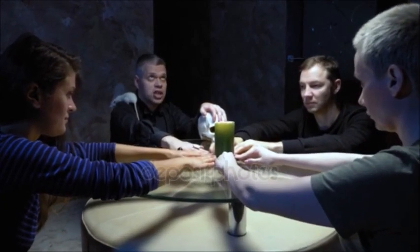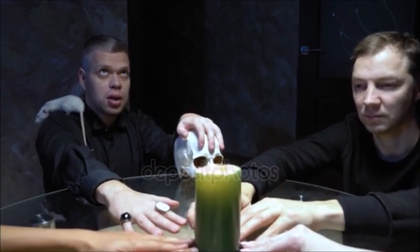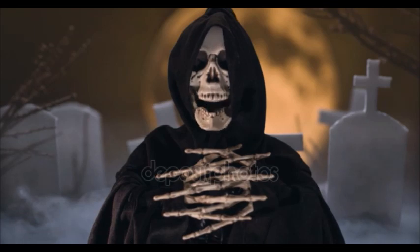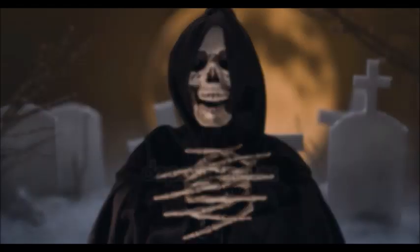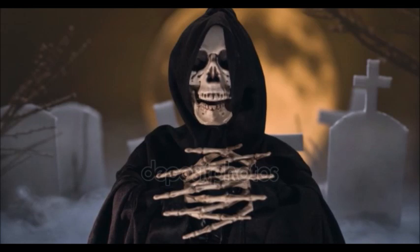J'ai trouvé quelques témoignages de personnes qui ont vraiment été dans les lieux. La première personne dit : « Il y a des entités ici qui ne sont pas agréables. Sur les 5 d'entre nous qui étions là quand on a filmé, 3 ont été tourmentés par des entités. Et quand nous sommes rentrés chez nous, elles nous ont suivis. Ce n'étaient pas des entités habituelles, c'était démoniaque. Istana Woodnunk est utilisée pour des cultes sataniques — le palais leur est connu comme l'église de Satan. »